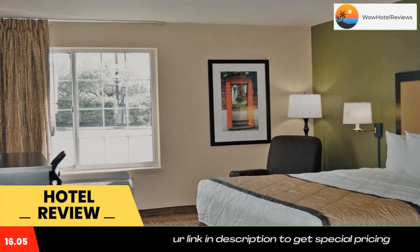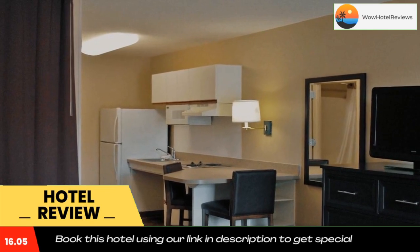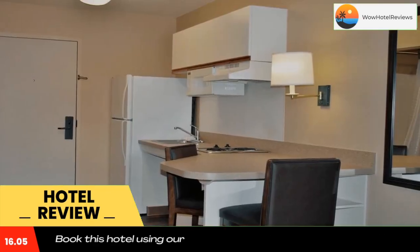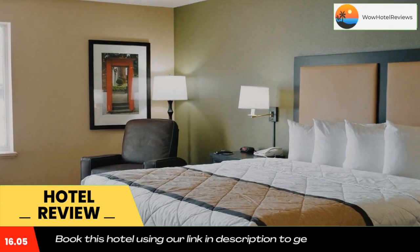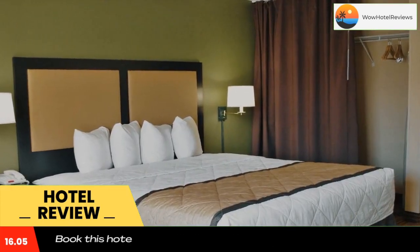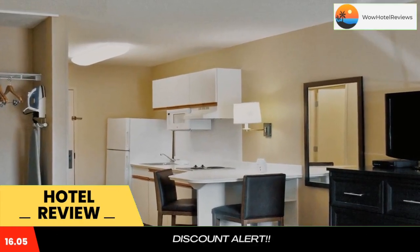The hotel offers free Wi-Fi and a 24-hour front desk. Every kitchen at Extended Stay America Newark is equipped with a stovetop, microwave, and a fridge. The hotel also provides guests with laundry and ironing facilities, and upgraded bedding with extra pillows. A free grab-and-go breakfast including breakfast bars, muffins, hot cereal, coffee, and tea is served every morning.